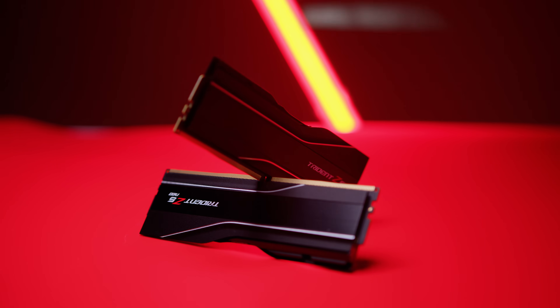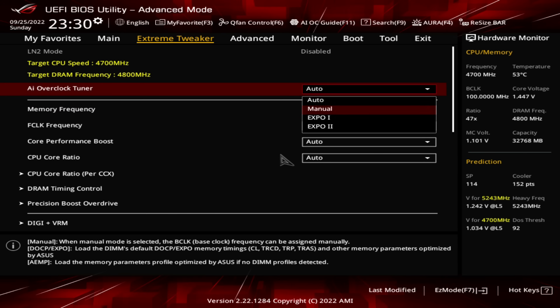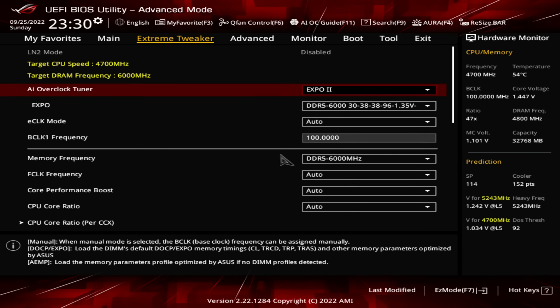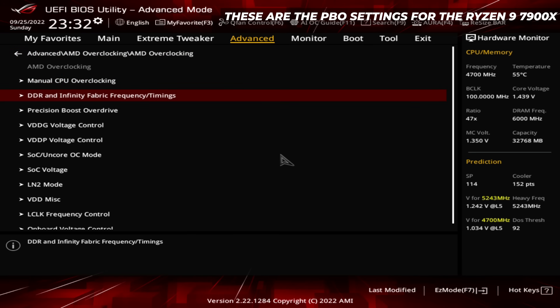The reason I'm mentioning this is it's kind of a requirement from AMD for us to be able to release this pre-launch content, so we had to use their gear. We also enabled AMD Expo, which is kind of like XMP — we'll talk about that in another video.